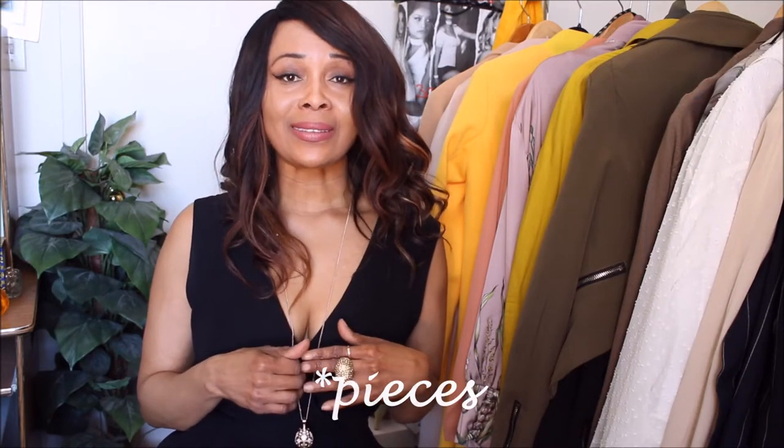I hope you definitely find some inspiration from this transitional piece, and I will see you in my next video. Don't forget to subscribe — thanks so much for watching. Take care, bye bye!